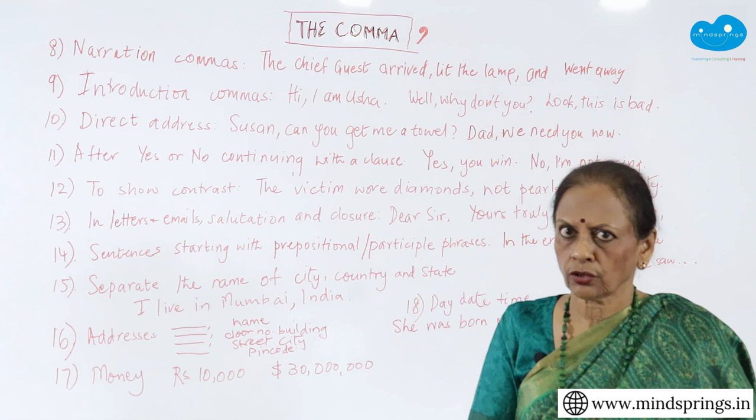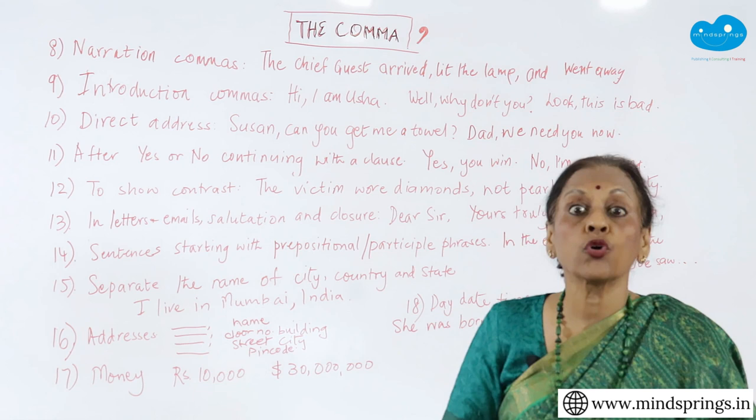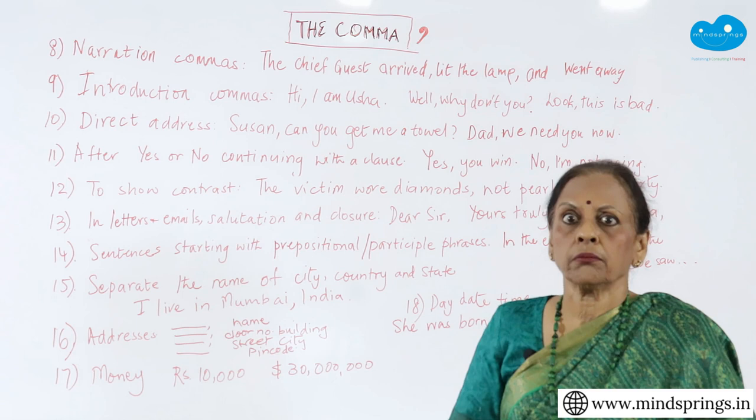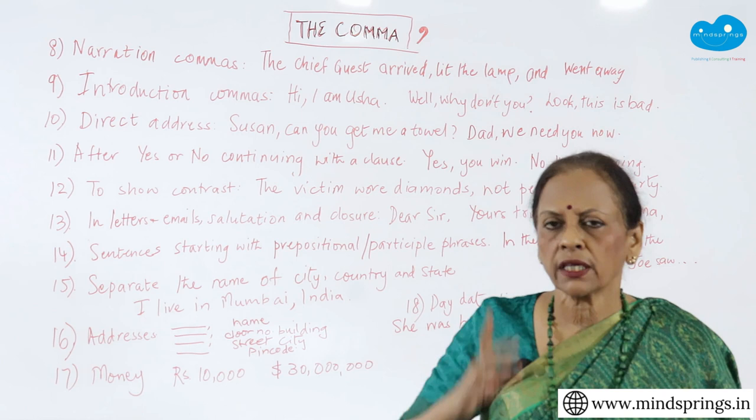If you don't use commas properly — like 'let's eat grandma' — it will become quite nasty. If you don't use commas properly in a legal document, you can even lose a lot of land, a lot of money, because a comma is missing and the meaning has changed. So commas are that important.